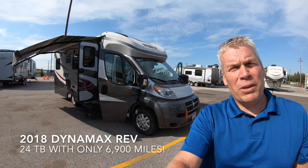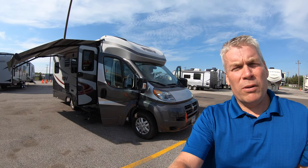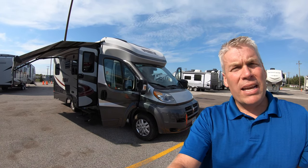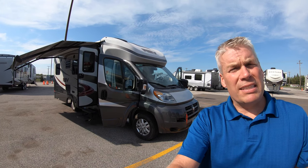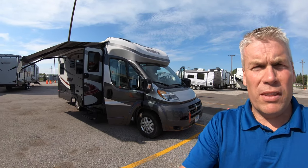Hello, my name is Andy Johnson. I'm at Bullion RV in beautiful sunny Duluth, Minnesota. Today I want to do a short video of a previously enjoyed 2018 Dynamax Rev, and this is a 24TB with 6,900 miles on it. We'll walk around the outside, we'll show you the inside, and we'll see what you think.